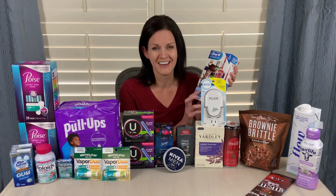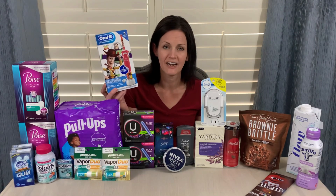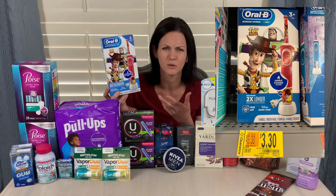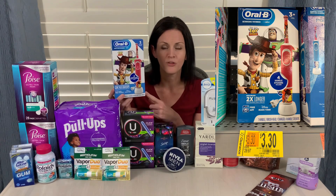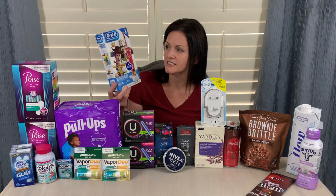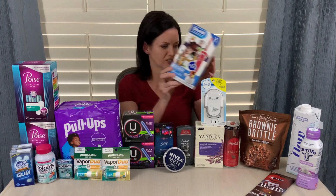One clearance item I'm going to show you — this was the only clearance item I bought today. I'm trying not to spend additional money right now, so I passed up on many clearance finds that I saw, but this was just a really good deal. It was originally $29.99 down to $3 and change. So I thought that was a great deal on this Oral-B electronic toothbrush. If you need one, or your kid might want one, check out the oral care section of your Walmart.